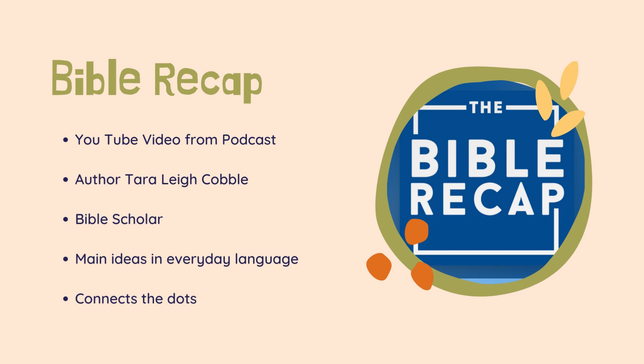One of the tools we're going to be using for each Bible passage is the Bible Recap. This used to just be a podcast, but it has been turned into a YouTube video, which really helps us this year because I can link it into a Juno pod. The author is Tara Cobble. She is a Bible scholar who has been studying the Bible for almost a decade and a half. She has studied with other theologians and professors, seminaries, and has even walked in the footsteps of the people in the Bible several times, mapping out their journeys.